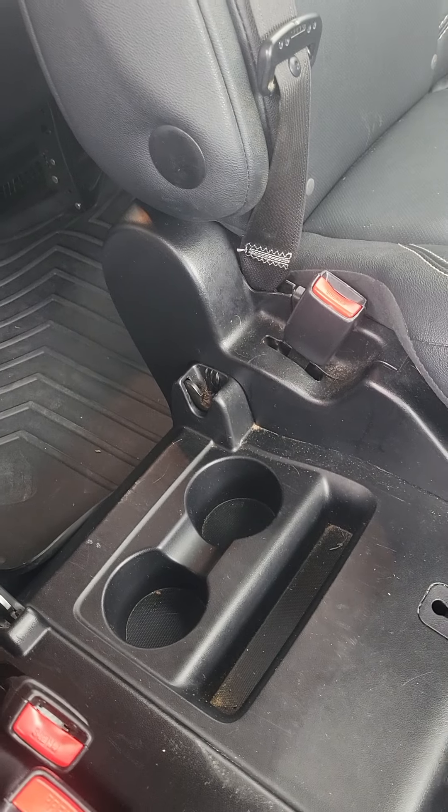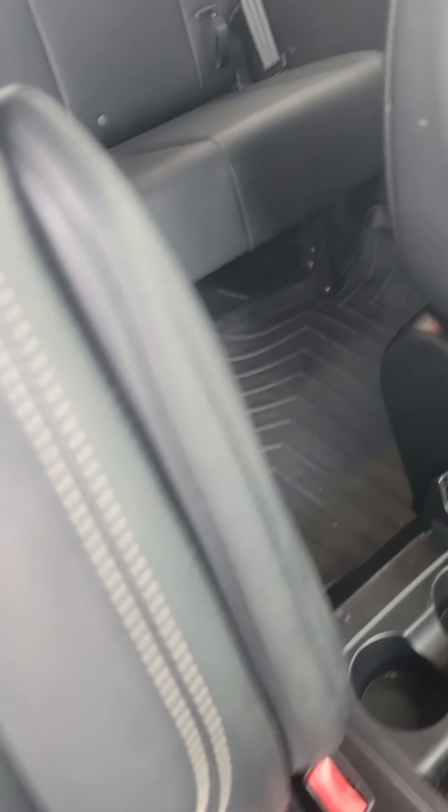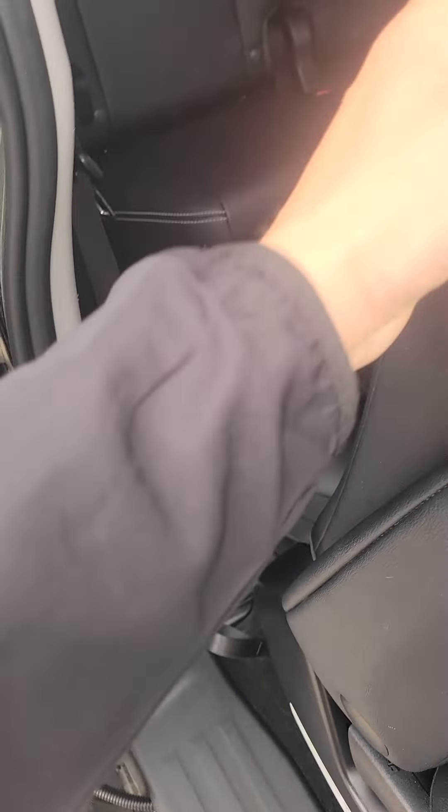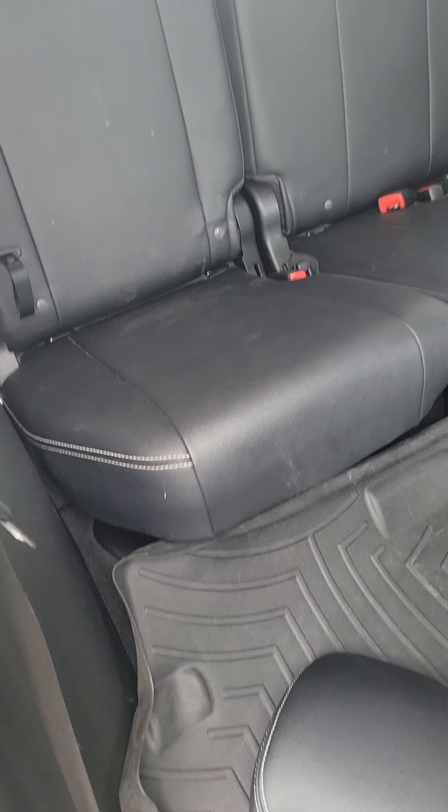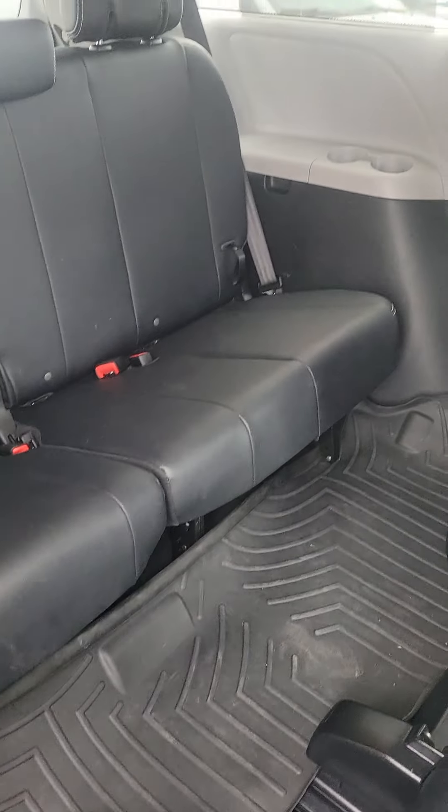We'll take a look down the side. Look at the wheels — rims are good. A little tiny scuff right there. I don't know if it's a scratch, but there's a little one there. Might be buffable.